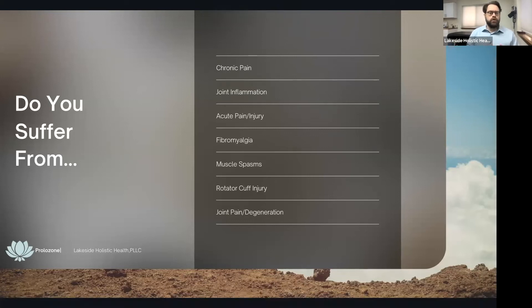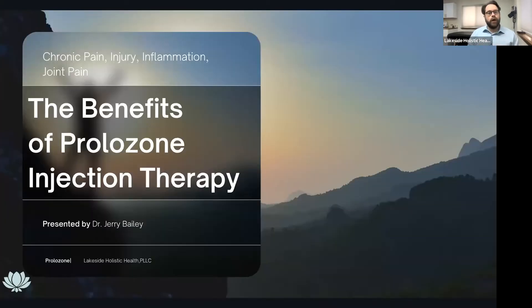If you suffer from chronic pain, joint inflammation, acute pain or injury, chronic pain like fibromyalgia, muscle spasms, injury to the rotator cuff, or joint pain and degeneration, then prolozone therapy is probably what you need to help get yourself better.